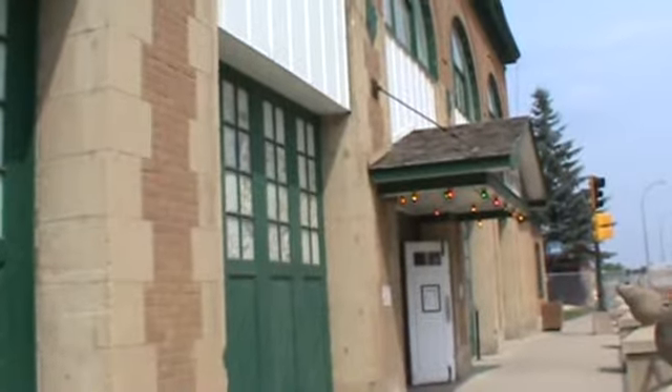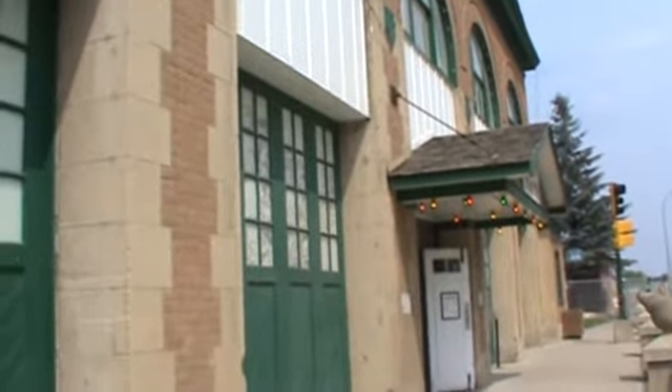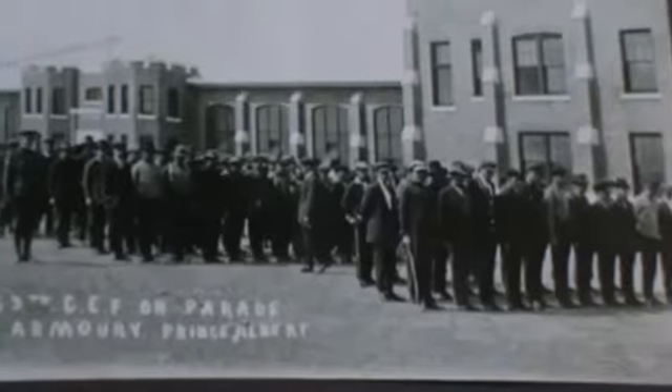As war still ravages parts of the world, the Prince Albert Historical Museum reminds us of the role the people from the area played in the First World War 100 years ago. These pictures here represent the members of the First World War who trained and signed up in Prince Albert.